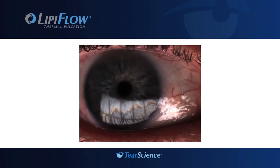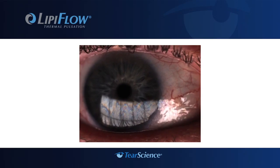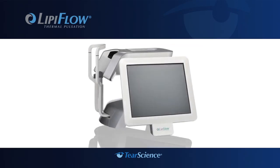New technology allows your doctor to view the tear film, seen as a dynamic color pattern on the surface of the eye. The LipiView takes detailed images of your tear film during a non-invasive in-office exam.